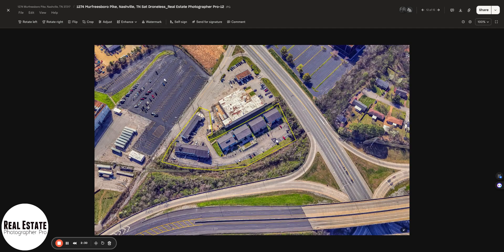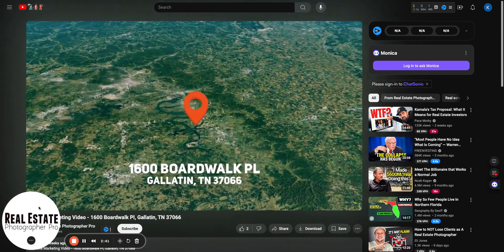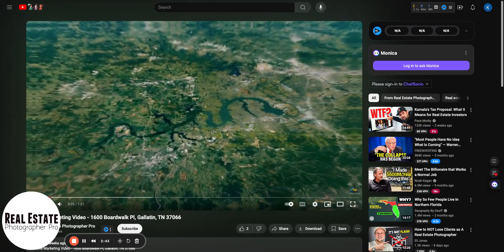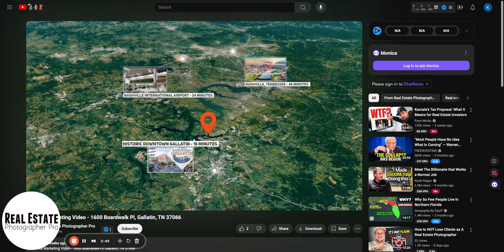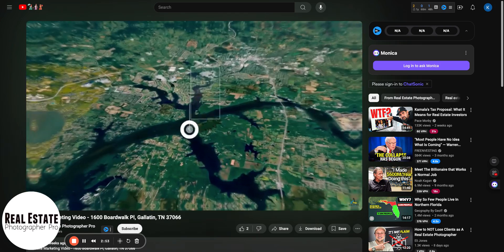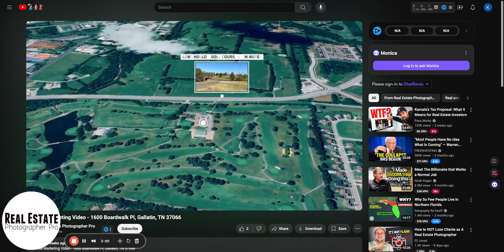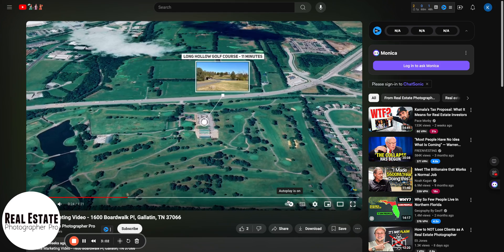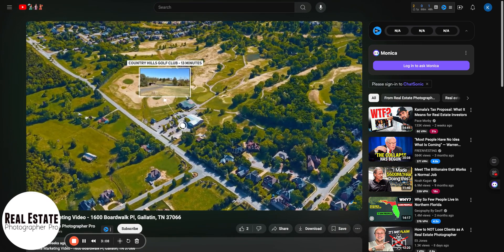So these are examples of satellite photos — these are not drone photos. And here is a satellite video that we did recently. We wanted to showcase that this house is next to the lake, next to the golf course, next to shopping, and not far from Nashville, Tennessee. It's not on the lake but it's next to the lake. And this satellite video, in a minute and 21 seconds, showcases all of the things that are around this property.